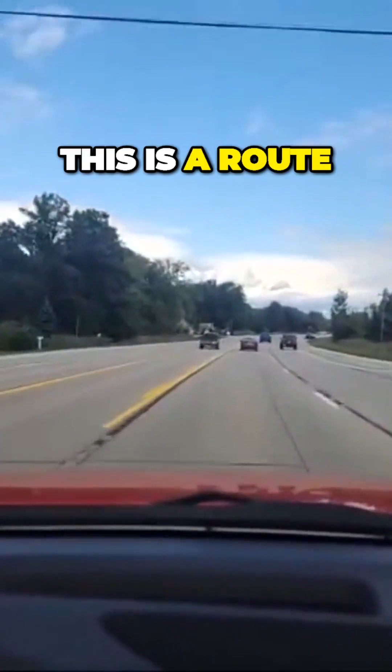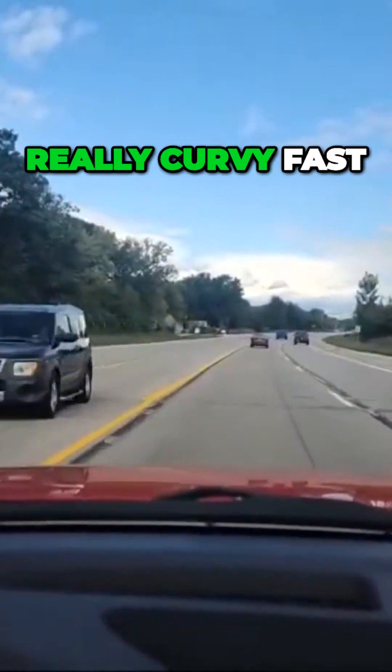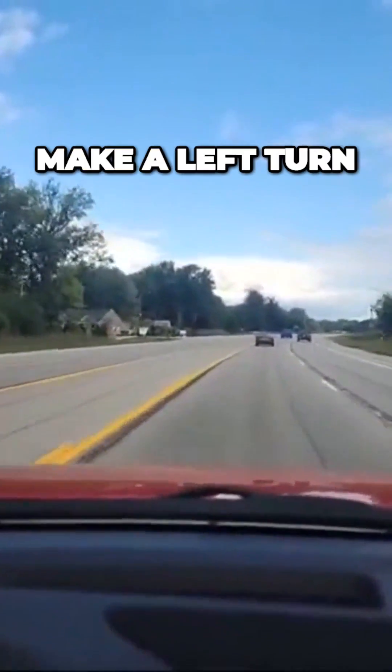I'm going to take my time. This is a route I take clients on too — it's really curvy and fast. At this light, we're going to make a left turn.